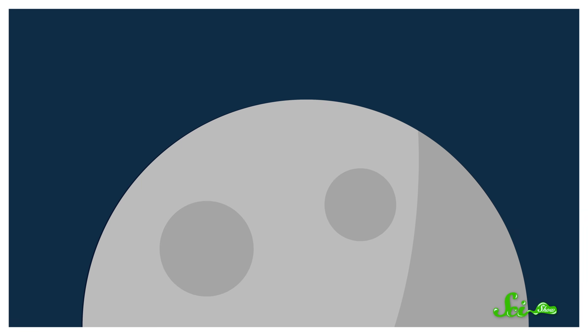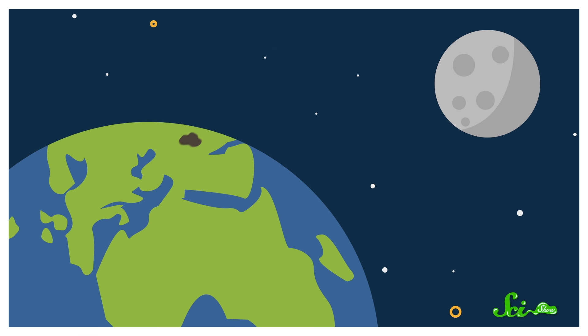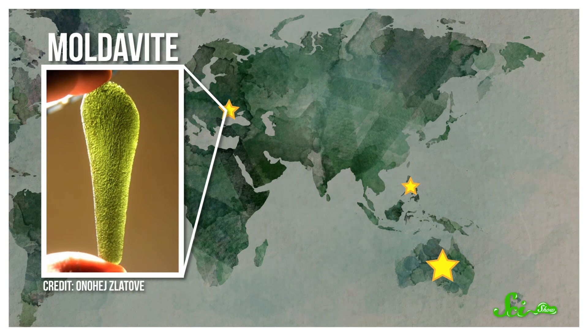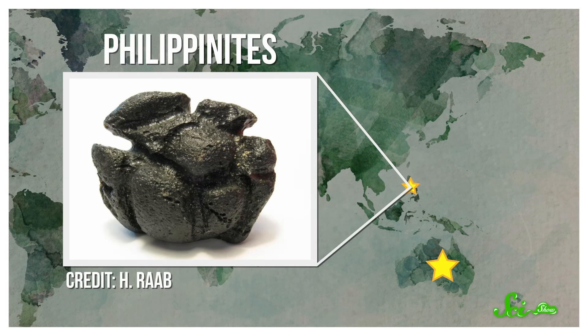For a lot of the 20th century, scientists thought tektites had extraterrestrial origins — that they were glass versions of meteorites. One hypothesis supposed that they had melted into glass on the Moon immediately after an impact, been kicked off the surface with such force that they escaped the Moon's gravity, and fell down to Earth. But if that were true, they'd be distributed a lot more uniformly on the Earth's surface than they really are. Instead, they're found in a few regions called strewn fields. That's actually how types of tektites are named — for example, Moldavite is named for the Moldau River in the Czech Republic, Australites come from Australia, and Philippinites — well, you get the idea.